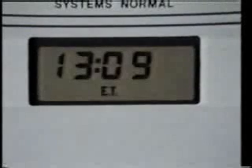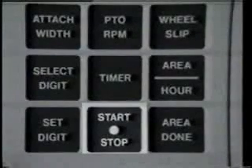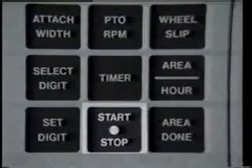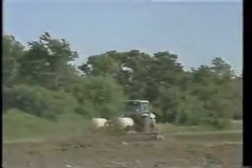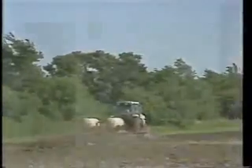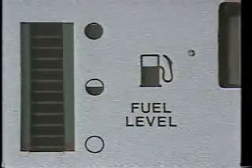Depressing the timer function button will indicate the elapsed time the timer has been running. The digits to the left indicate hours and the digits to the right indicate minutes. You can start and stop the timer with the start-stop button just below the timer button. Great for timing how long it takes to make a round or to cover an acre in the field, or figuring out approximate fuel consumption. There are 12 bars on the fuel level indicator. The center bars —